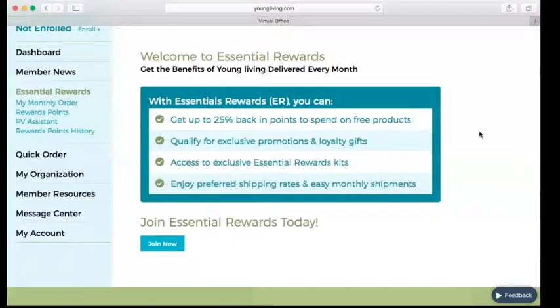Every month that you place an order over 100 PV, you're going to get a bonus oil or promo item from Young Living. Every three months you're going to get a gift from Young Living — grapefruit, copaiba, Northern Lights black spruce. The minimum to participate in Essential Rewards is 50 PV per month, which is approximately a Thieves oil and a Thieves cleaner. It's not very much — if you can budget your orders, it's really doable for anybody.